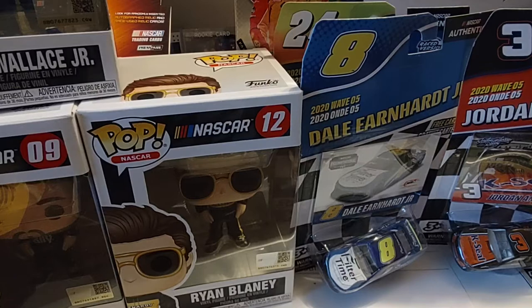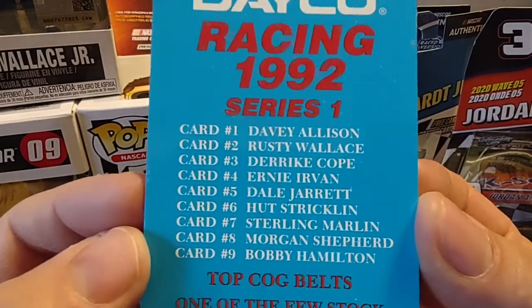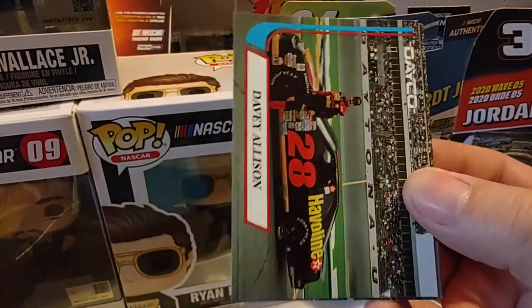I don't know of any other licensed Jordan Anderson die cast, so that's kind of fun. But then in the mail yesterday — this was my eBay purchase — I got the 1992 Dayco Racing Set Series 1. There you see the drivers that are on the set. So we'll go through those and review those real quickly.